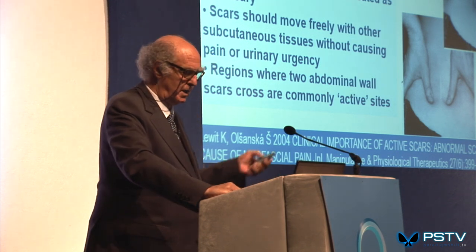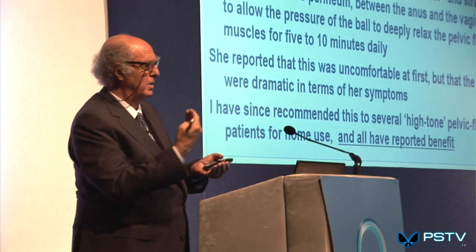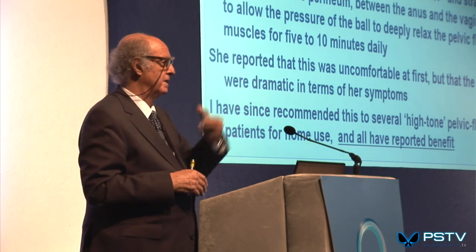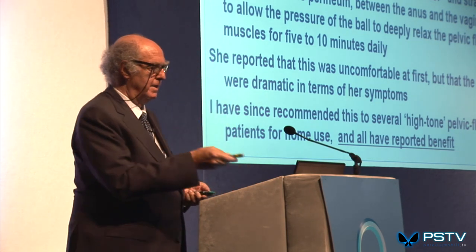A therapist — an ex-dancer — described to me how sitting on a tennis ball placed between the anus and the vagina on a carpeted floor, gently rolling backwards and forwards, creates a slow stretching of the perineum. Many people with pelvic pain, especially younger people who have done too much ballet, Pilates, or gymnastics and have a high-tone, short pelvic floor and suffer from stress incontinence, find this can often be a savior.